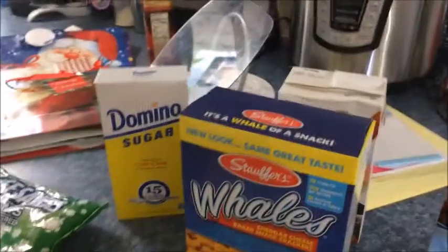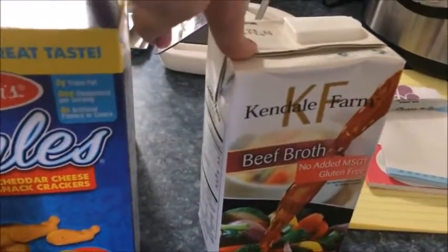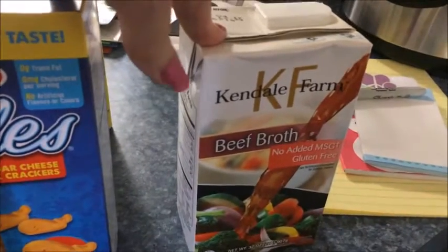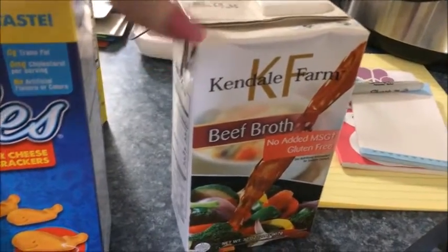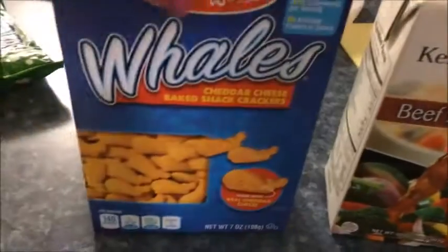Now I'll show you the food items that I got at Dollar Tree. I got some beef broth - I couldn't believe the price of beef and chicken broth at Walmart and other stores, and they're only a dollar at Dollar Tree, so I grabbed some beef broth while they had it.